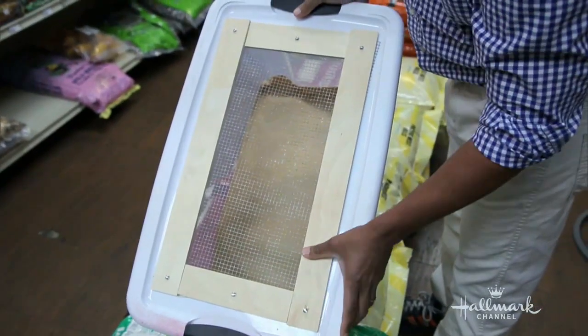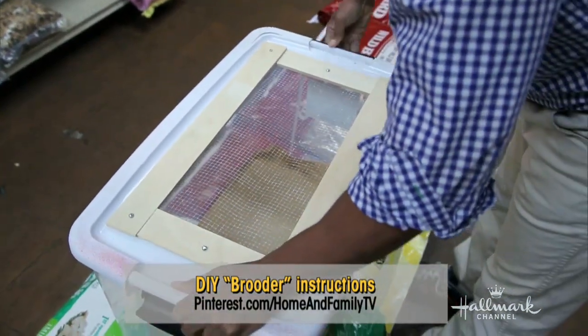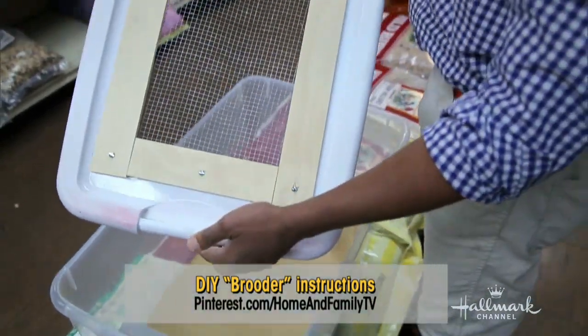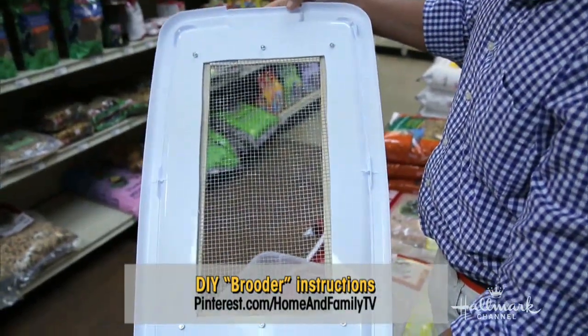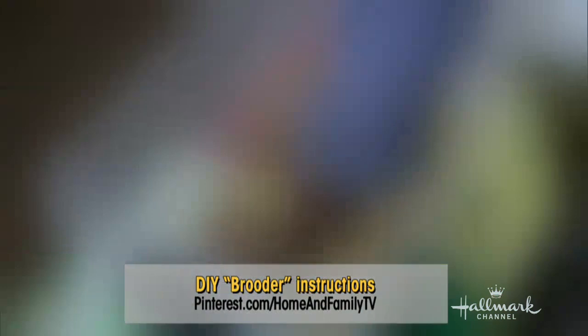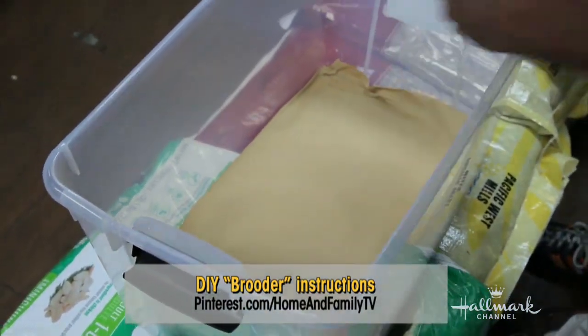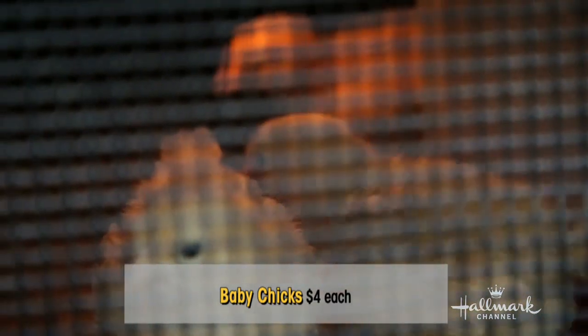So to take the chicks home, you need a brooder. I made one from a standard plastic storage container. I cut a hole in the top and sandwiched a wire screen between strips of scrap wood, and then just a few bolts to fasten it all together. I lined the bottom with some craft paper to prevent the little chicks from sliding around. Now the brooder is move-in ready.